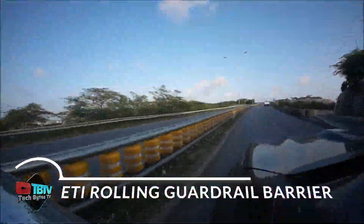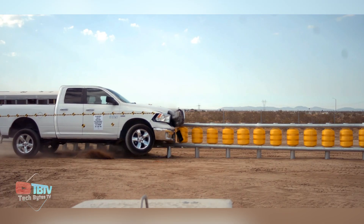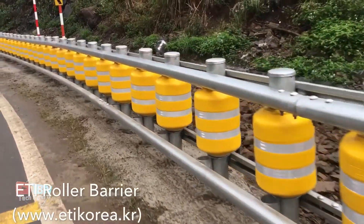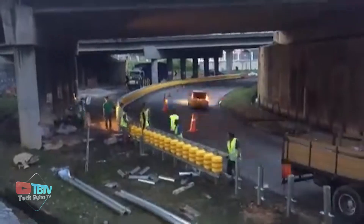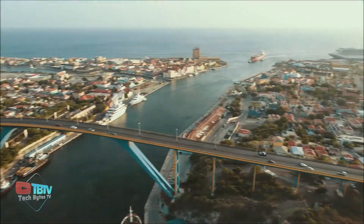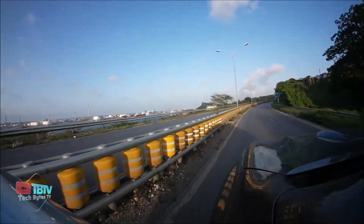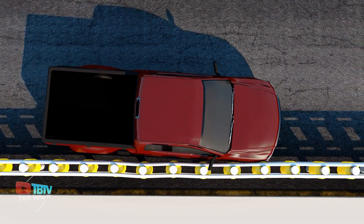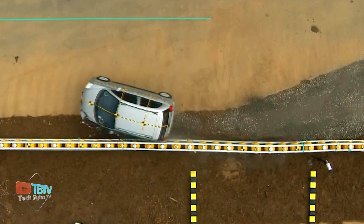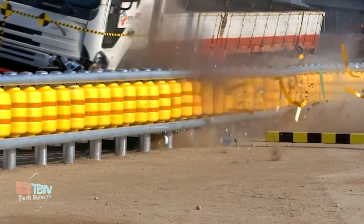The Rolling Barrier Guardrail System is a revolutionary invention that represents an advanced generation of guardrails approved by MASH TL3-TL4. This innovative system combines rotating barrels made of energy-absorbing copolymer ethylene vinyl acetate (EVA) with a proprietary steel guardrail, resulting in the world's safest road and median barrier. It's suitable for use on road sections with dangerous curves, sharp radius entrance and exit ramps, bridge surfaces, tunnel entrances, and as a conventional safety barrier in potentially hazardous roadside installations. The rotating component features highly visible reflective tapes that provide a safe reflective warning to drivers at night.